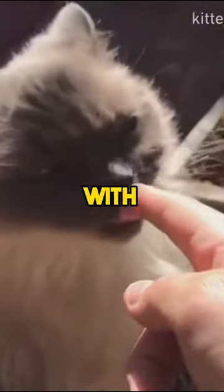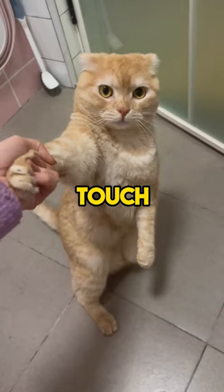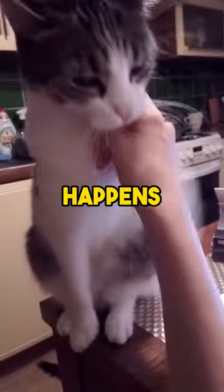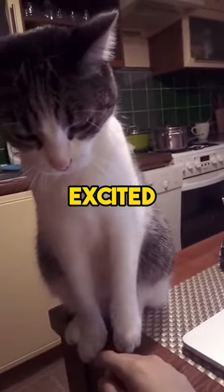Did you know that you can make friends with a cat using just one finger? When you try to say hello or touch a cat, they might walk away or even bite you. This happens because, from the cat's point of view, you might be too pushy or excited.